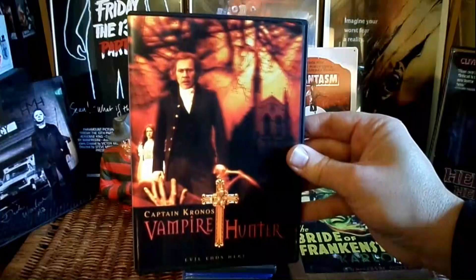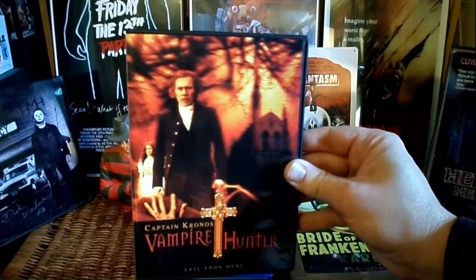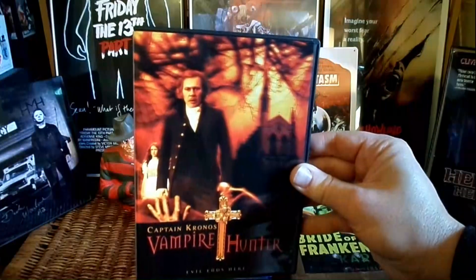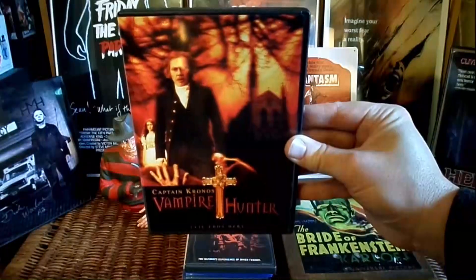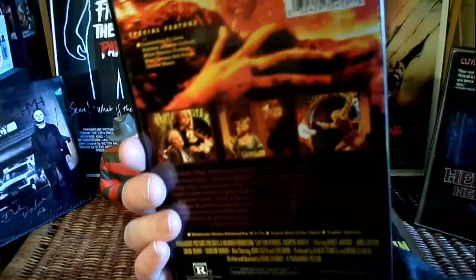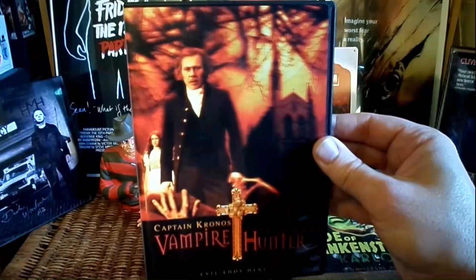Finally, I was able to find this one — I've been looking for it for a while. That's Captain Kronos, Vampire Hunter. I don't really get why they put John Carson on the cover; he's not Captain Kronos. I guess because he's the most well-known actor in the film. Also, Carolyn Munroe, of course, and she's not even on this DVD. How do you not have Carolyn Munroe on this? At some point I'm going to need to upgrade to the Blu-ray, but at least I was able to get the DVD.